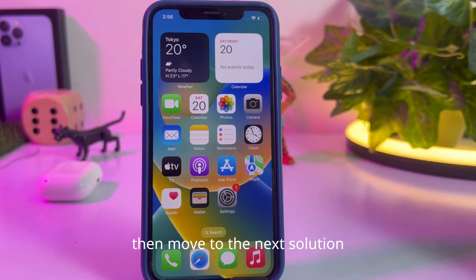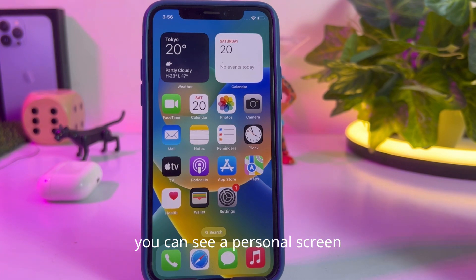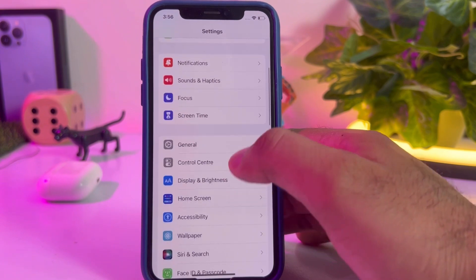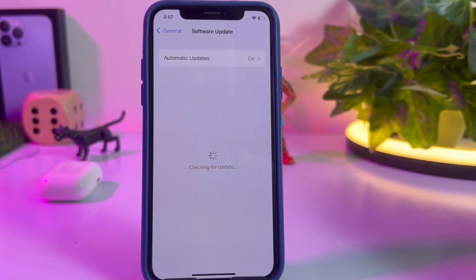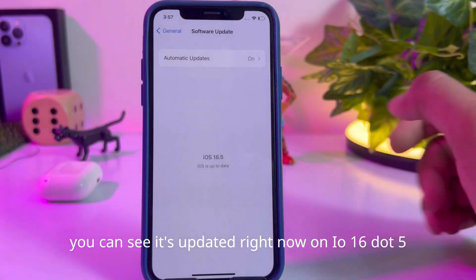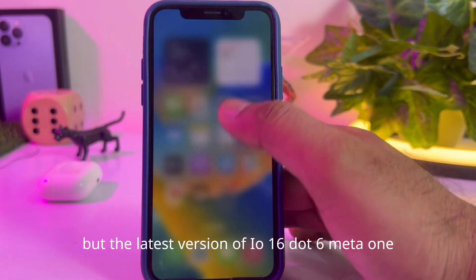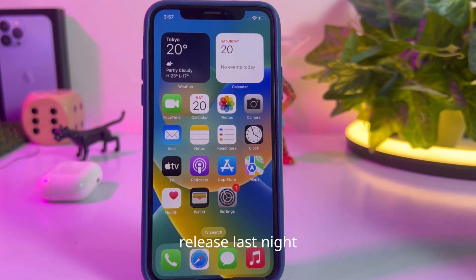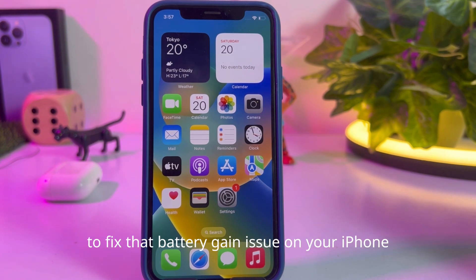If that method is not working for you, move to the next solution: update your iPhone to the latest version. Go to Settings, tap on General, then tap on Software Update. You can see the device is currently on iOS 16.5, but iOS 16.6 beta one was released last night — you can update to the beta version to fix the battery drain issue.